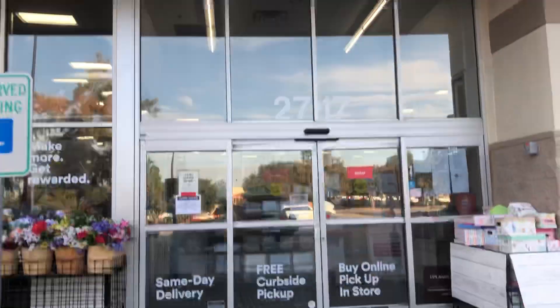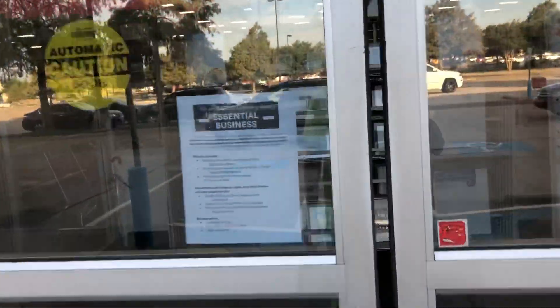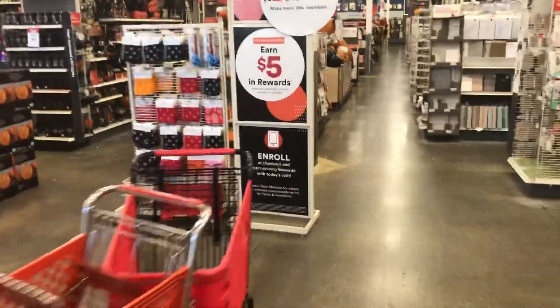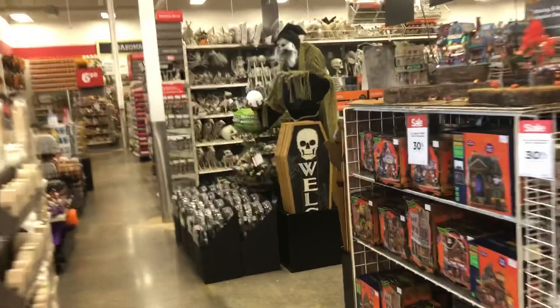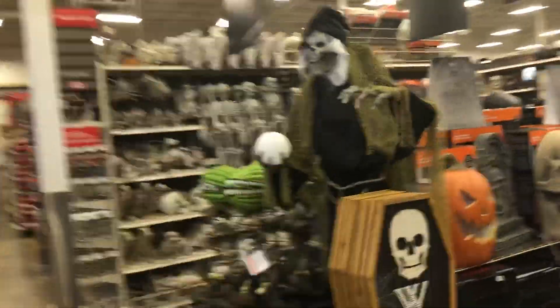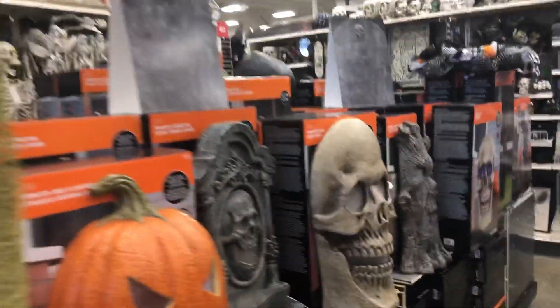What is up guys, it's Brady here. Today we're gonna be going into Michaels and looking at their Halloween stuff. They got a whole selection over here. That's a cool life-size — I don't think he's plugged in though. They normally don't plug them in towards the end of the year. I can check at the end but I doubt it.